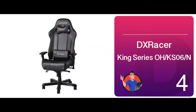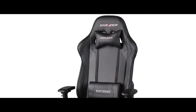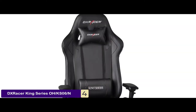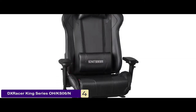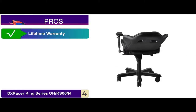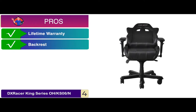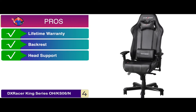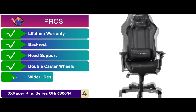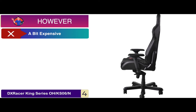Next we have DX Racer King Series OH-KS06N. This chair supports your spinal cord all the way from the neck to the pelvis. Moreover, with the gas spring, you can adjust the height of your chair. All of these factors make it stand out from the other models. Its pros are: it comes with a lifetime warranty for its users, and the back rest is high and straight, and it offers remarkable head support, and it has 3-inch double caster wheels, and it comes with an extra large and wider design. However, it might be a bit expensive.